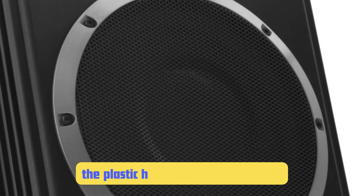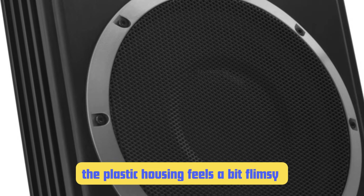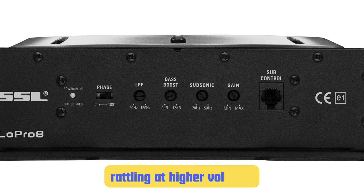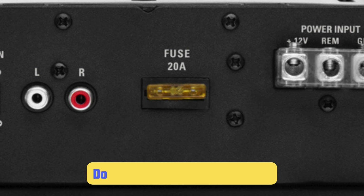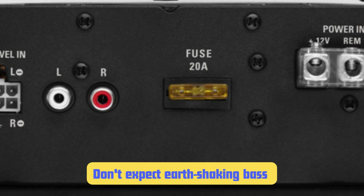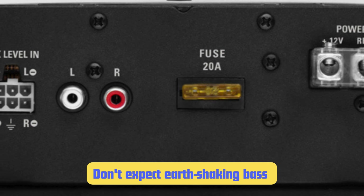However, there are a couple of issues I've run into with this sub. The plastic housing feels a bit flimsy compared to some of the pricier options, and I've had a few customers complain about rattling at higher volumes due to the less-than-stellar build quality. Also, while the compact size is great for installation, it does come at the cost of some low-end response. Don't expect rift-shaking bass from this little guy — it's more about adding warmth and depth to your existing sound than rattling your teeth.